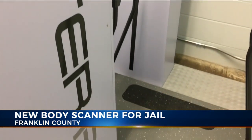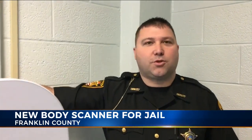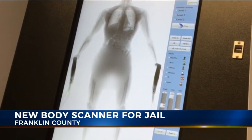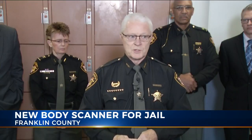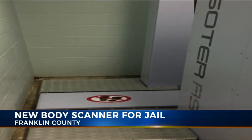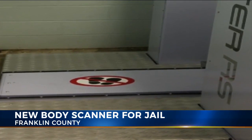Beyond safety issues for inmates and deputies, Ohio law allows cavity searches only if you're sure contraband is in the body. The sheriff says felony inmates can be searched more thoroughly than those charged with a misdemeanor, which presents a problem because if you can't search everybody to the same degree, items can be smuggled in. This is where the body scanner shines — the sheriff says any inmate can be required to step through it.